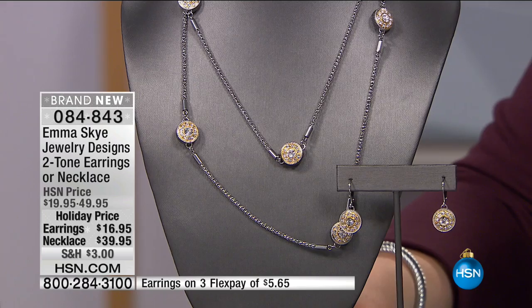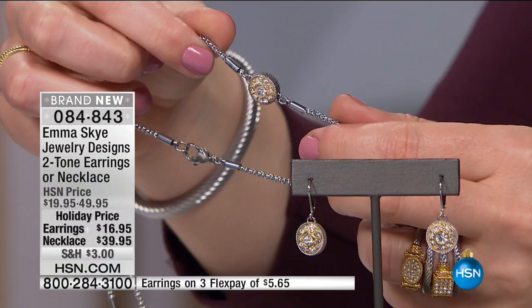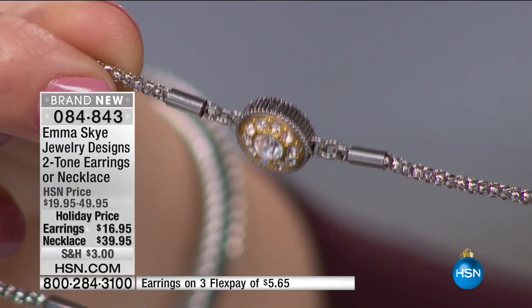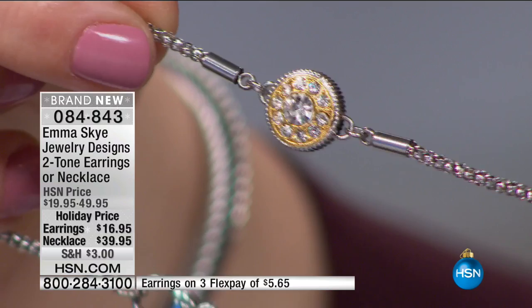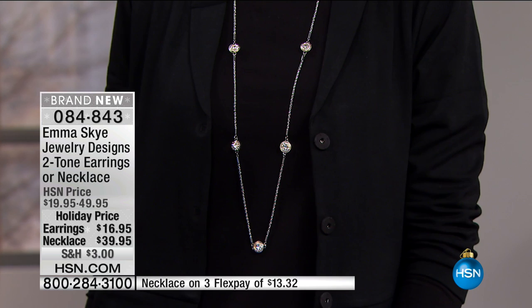Get this necklace at home. Examine every casting, every one of the 192 stones, then look at your bill — you're going to say, I can't believe the quality and the look for under $100. Over 500 have already been spoken for. The necklace is $39.95, already getting five-star reviews and a customer pick. The necklace is 38 inches in length, with three flexible payments of $13.32. The earrings are $16.95 — a silly price for what you get.